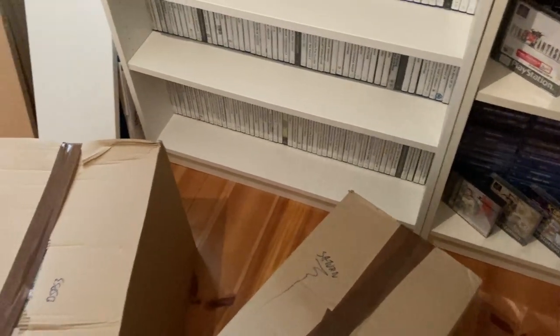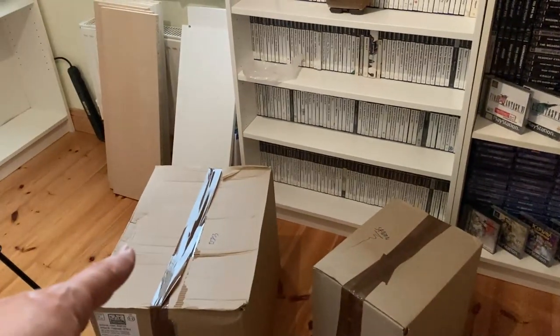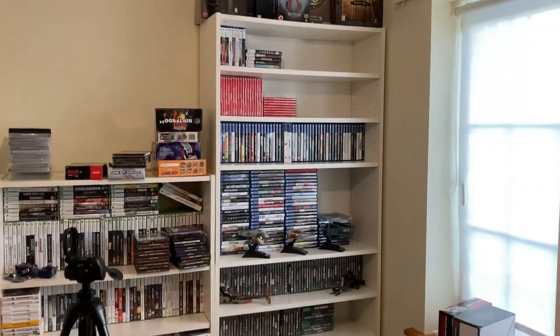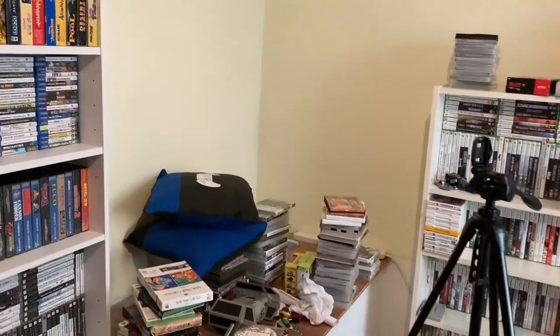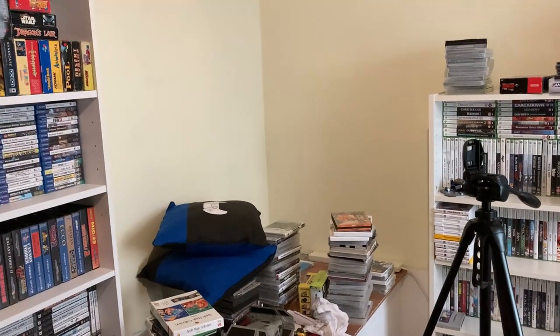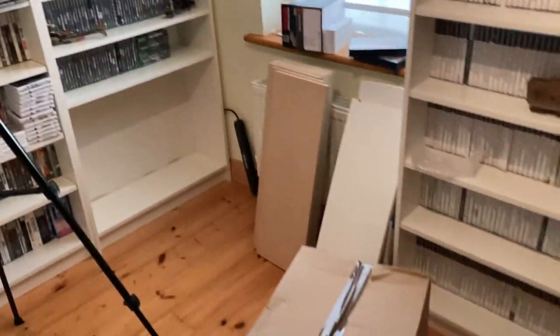One box says Sega Saturn, and it's funny — I never really registered that I've been missing my entire Sega Saturn collection. I'll open that in a second. I've also decided this small bookcase is going to go and I'll get another full-size Billy bookcase from IKEA. I'm going to get a flat screen TV — not going retro CRT — and have consoles all along this wall.